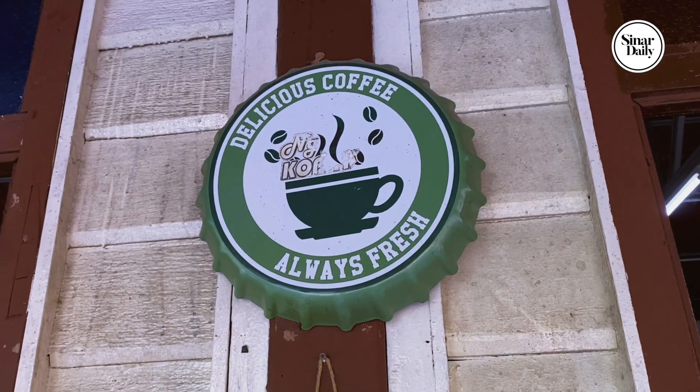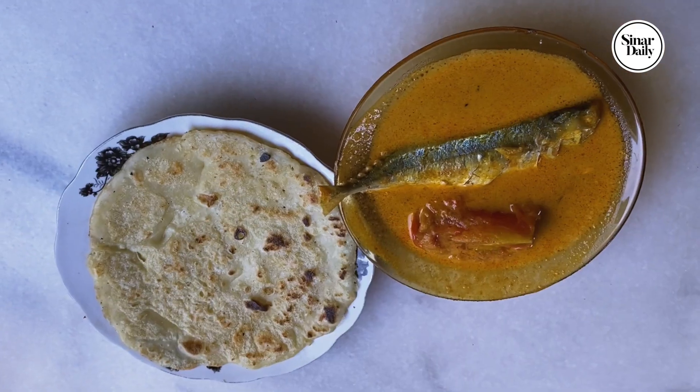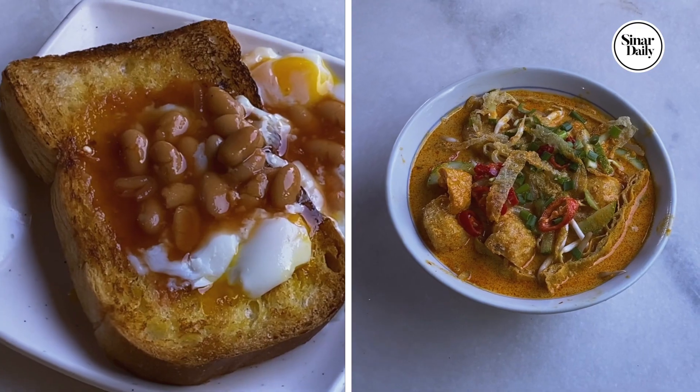First stop is Ngulang Kopitiam. Here, the menu is so extensive. That was so good!